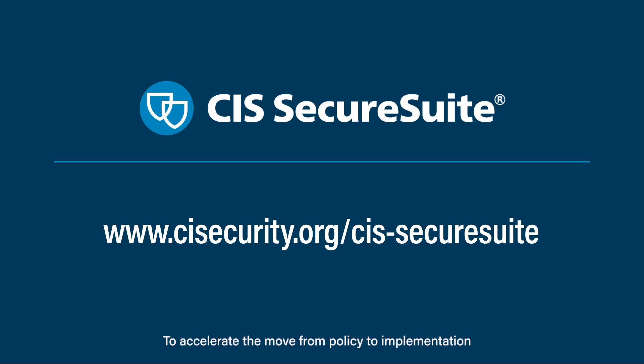To accelerate the move from policy to implementation and best prepare for your next audit, sign up for membership today.